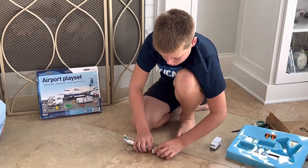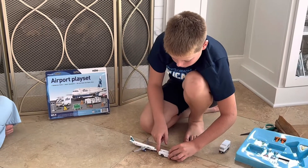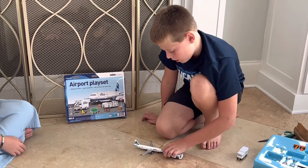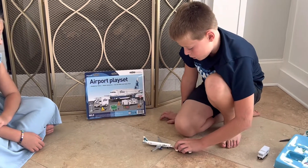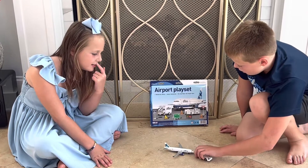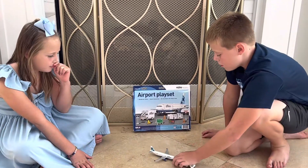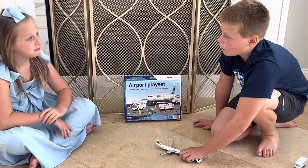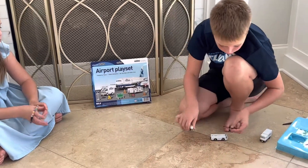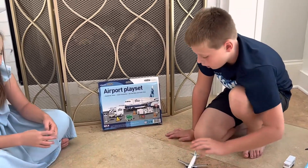Reverse thrust is used to slow the plane down when it's landing. Then it shows the aircraft tug pushing back the airplane right there. Well, it should pull it forward — but airplanes can't go backwards at all, so they need a tug to back out of the gate.